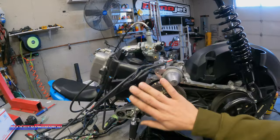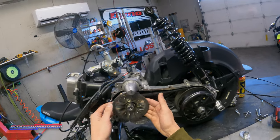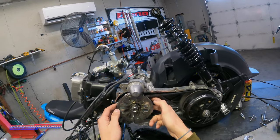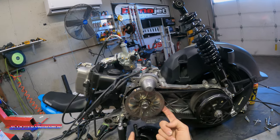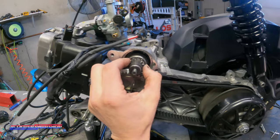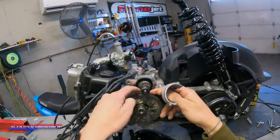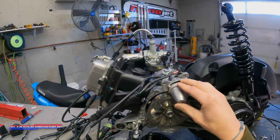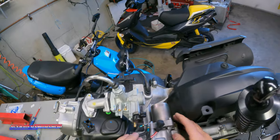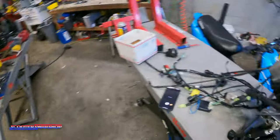First off, what we have going on here is this is your variator up front. I'm going to pull this off and show you guys. The variator consists of a pulley, a ramp plate, rollers, guides, and then this — this is your dry face, and these teeth are for your starter to contact. So click the starter button, starter comes out like a car, essentially grabs these teeth, rotates the motor around, gets you going. Shouldn't really have to mess with the starter — if you do, it's very easy to replace up here.